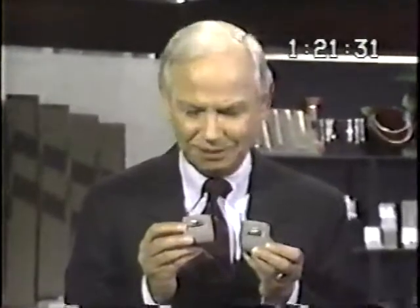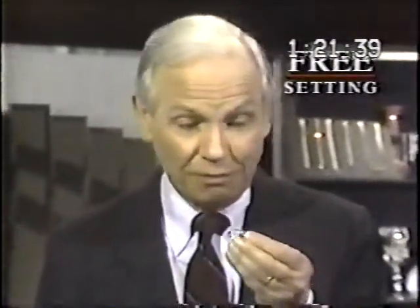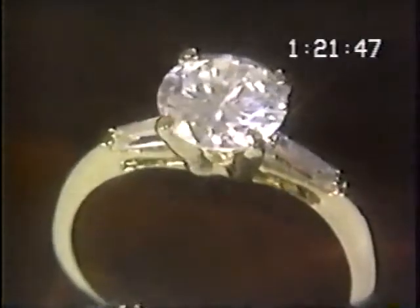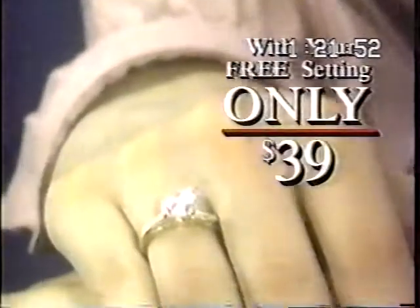I sell them both — this $10,000 diamond and Zsa Zsa's magnificent Lindenwald CZ Diamond — for only $39. Believe me, you can't tell the difference. And to prove it, I'll give you this stunning setting free. If your friends and relatives want to believe you paid thousands for it, fine, let them. You can show off this beautiful ring. It has a stunning hand-cut center stone, and it's not the $10,000 you'd expect to pay — it's only $39.